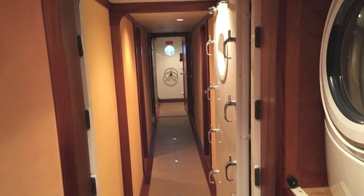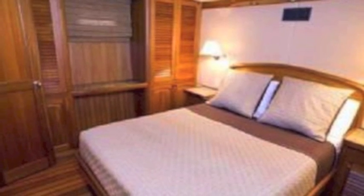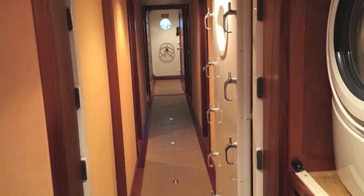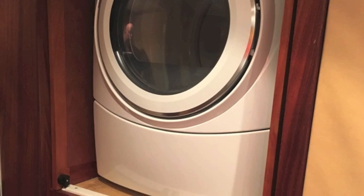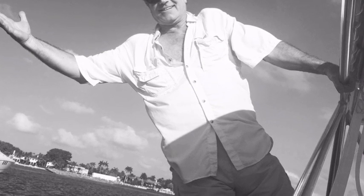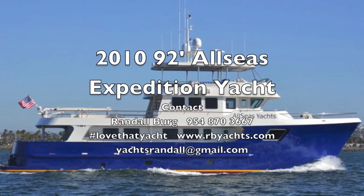Downstairs is a hallway with two other masters and two twin guest bedrooms, fabulously furnished with the same flooring and same heated floors in the bathrooms. There are watertight doors going and coming, plus a laundry center for the boat. I'm Randall Berg, your concierge yacht broker — let me know if you want to get aboard the Allseas 92 in Fort Lauderdale.